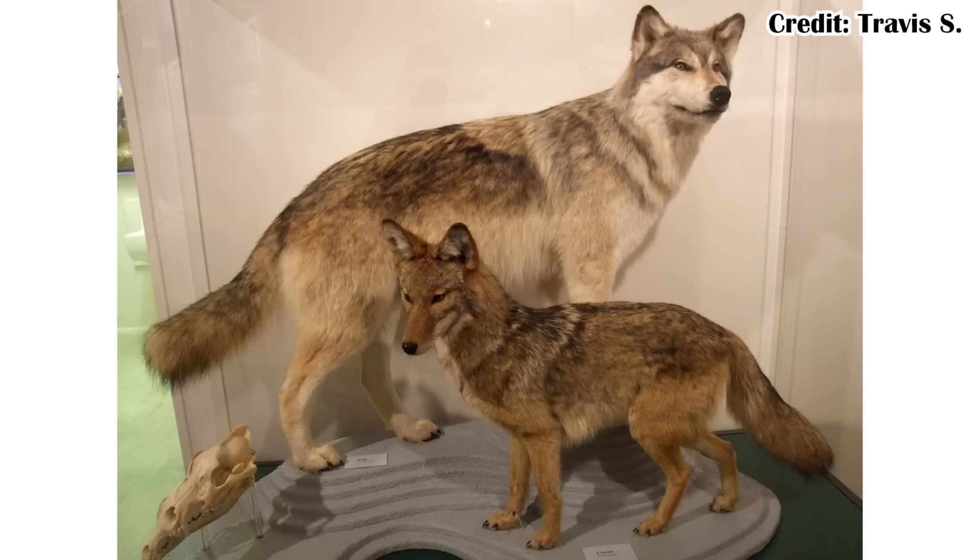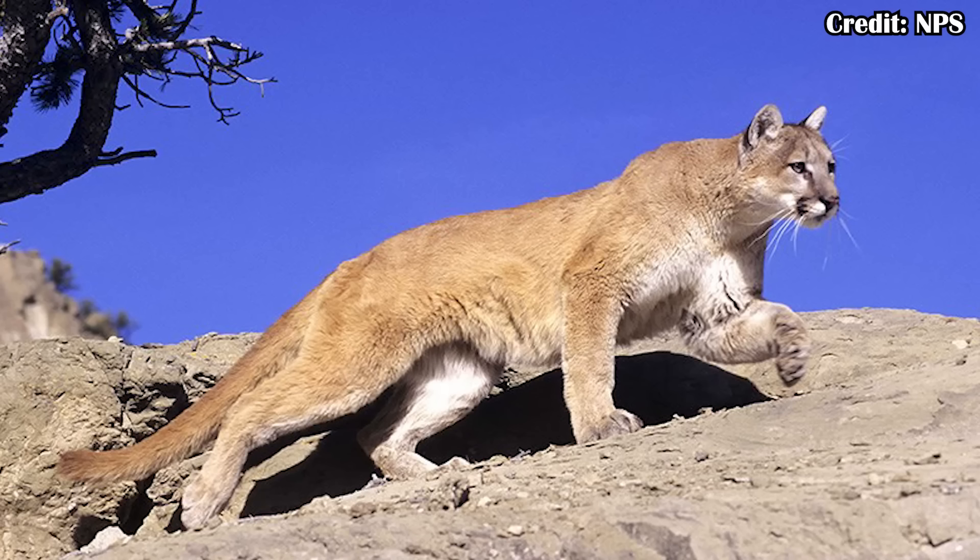Using an example nearby: coyotes and Mexican gray wolves basically eat the same things. Sure, the wolves can eat slightly larger things when they get the opportunity, but jackrabbits, deer, and pronghorn are all pretty basic parts of the diets of both. The wolves have more competition within their own species — fighting for territory and resources to raise their young — than they actually have with the coyotes. You can also throw mountain lions in there as another example of a large carnivore using similar prey resources, but competing more with other mountain lions than with wolves or coyotes.